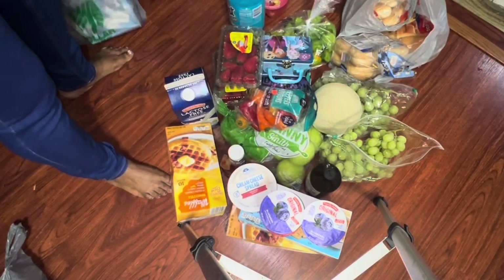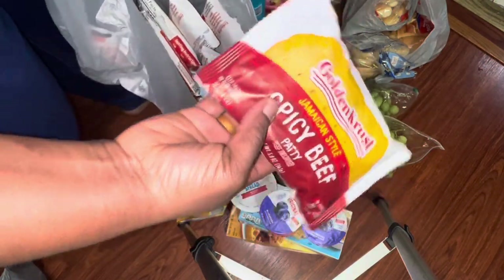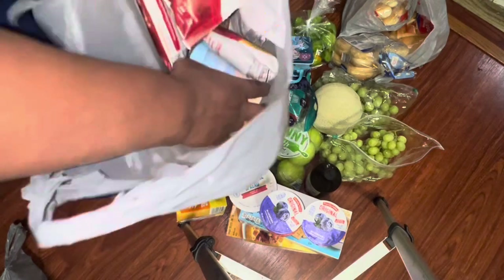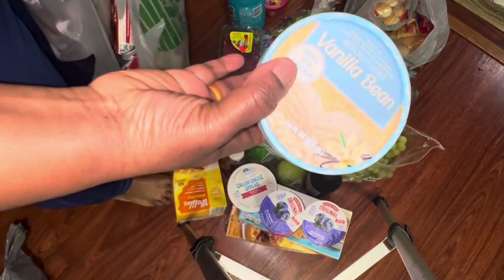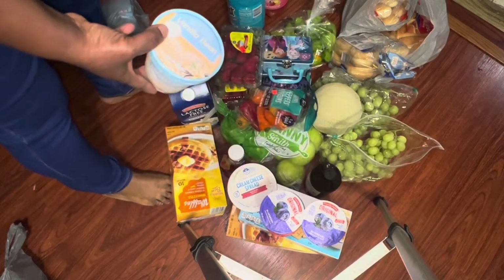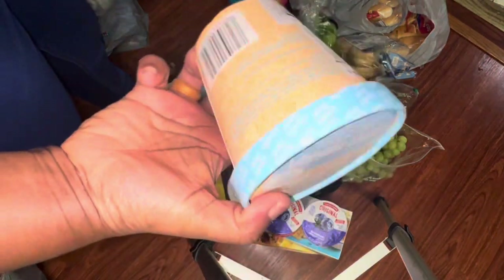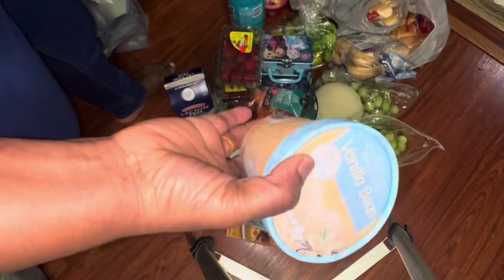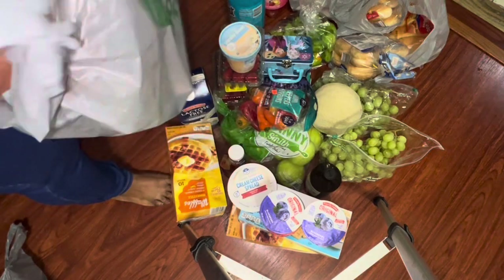From Dollar Tree I got some Jamaican pies — I think six in there — and then some vanilla bean ice cream because the kids want it. Instead of buying the big one, I'm buying these little ones. I'm not wasting my money anymore.